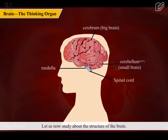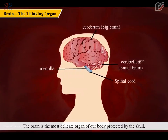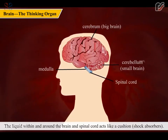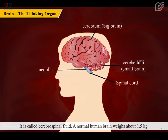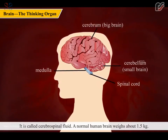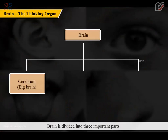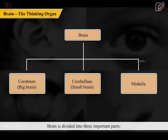The brain is the most delicate organ of our body, protected by the skull. The liquid within and around the brain and spinal cord acts as a cushion and shock absorber, called cerebrospinal fluid. A normal human brain weighs about 1.5 kg and is divided into three important parts: the cerebrum (big brain), cerebellum (small brain), and medulla.